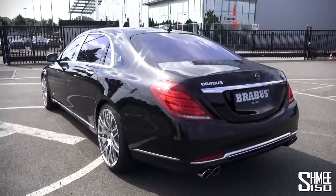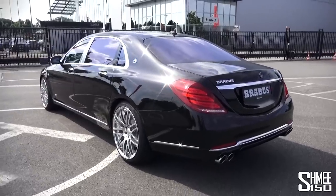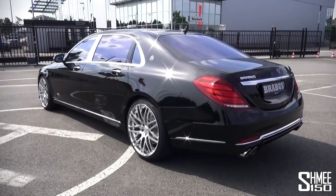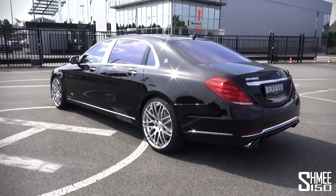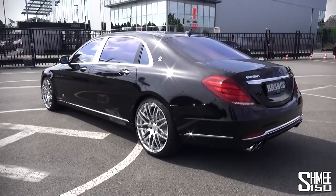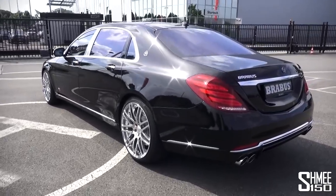Being the Brabus version, to get that power out of the engine just about everything has been changed. The engine is enlarged to 6.3 litres, it has new turbos, new cooling for the incoming air - everything you can imagine has been changed and I'll show you under the hood in a little bit.